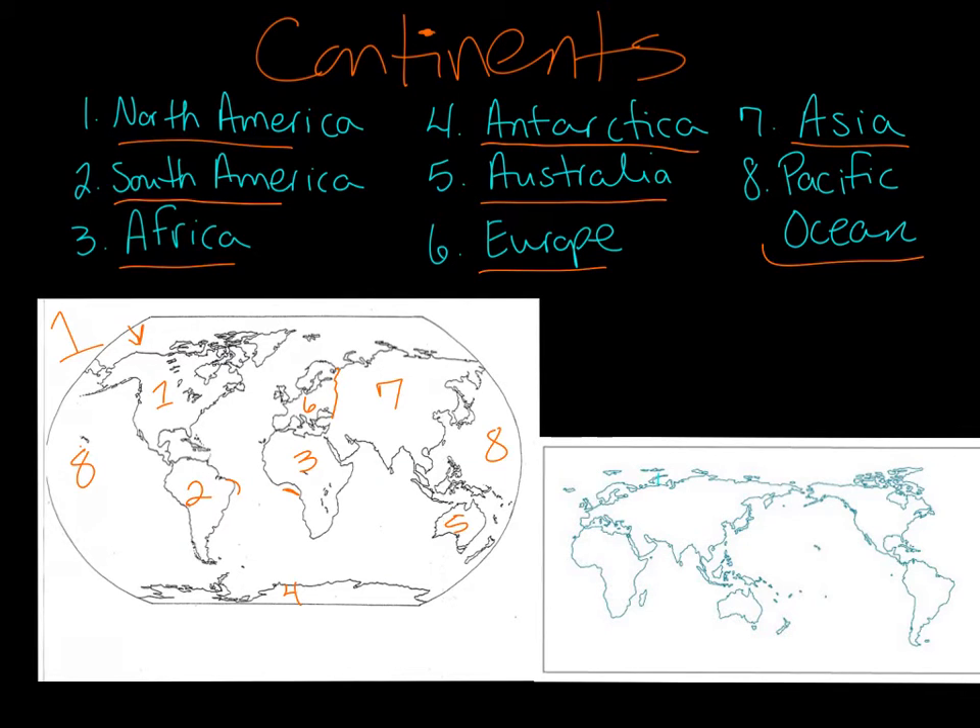Now let's take a look at map number two. This map is still a map of the Earth. It doesn't look exactly the same as the first one because now you have Africa on the far left. But no matter what kind of map you see, you should still be able to label it. We still have number one, North America here. Number two, South America there. Number three, Africa right there. Antarctica you can't see on this map, but Antarctica will be right down there, number four. We have Australia, number five. Europe, number six.